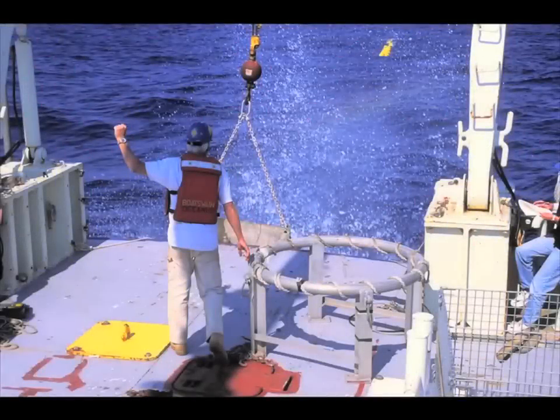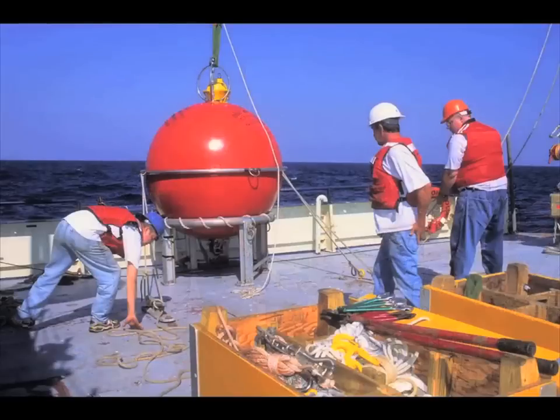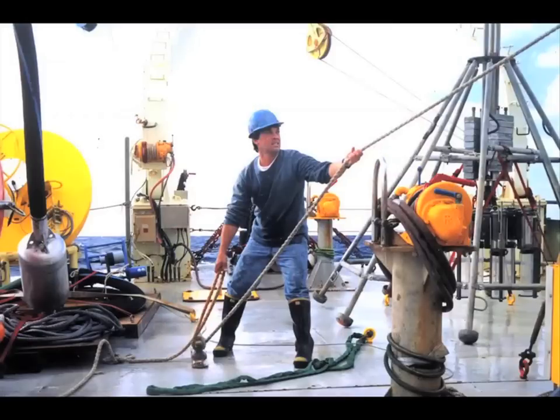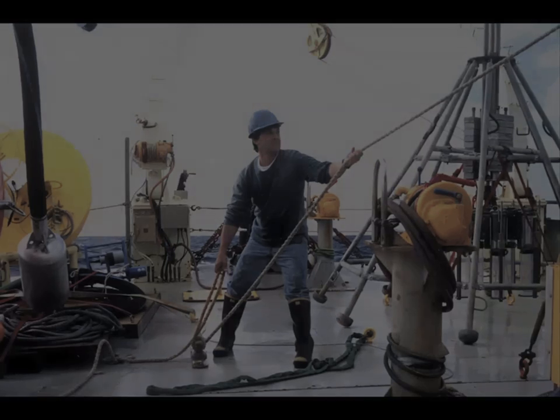Line W has been in the water now for 10 years. We were fortunate enough to receive some seed money support through the Ocean Climate Change Institute from the Vettlesen Foundation. It began with a single mooring, which we called Station W. And then we leveraged those initial observations into a sustained 10-year measurement program with National Science Foundation support.